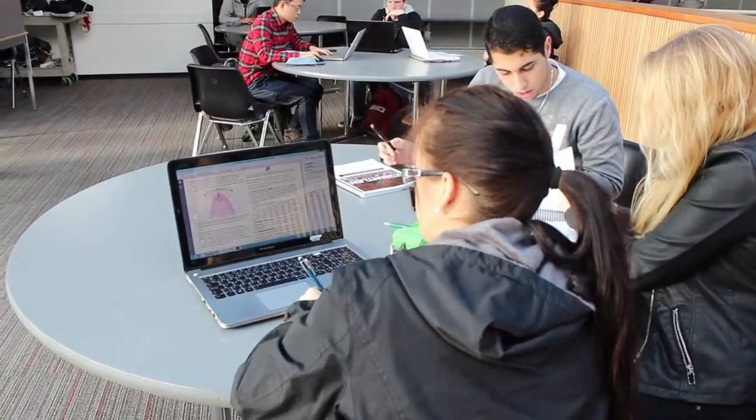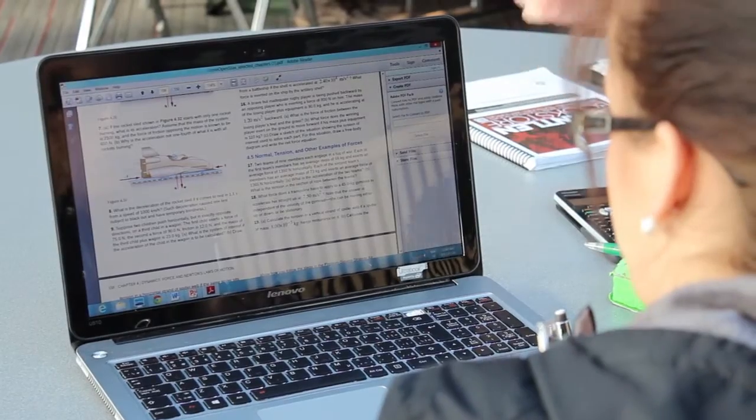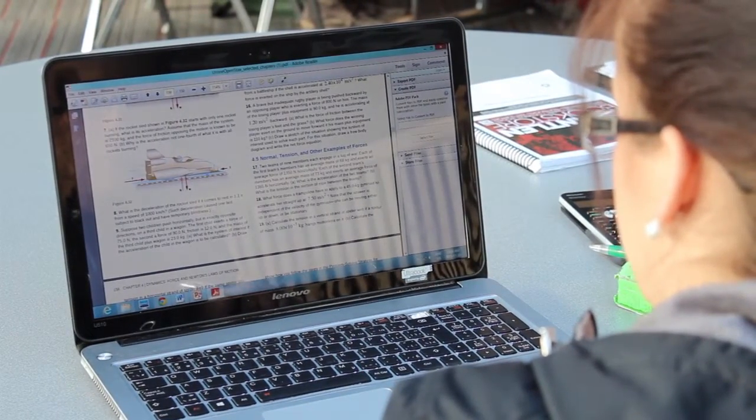We spend so much money on textbooks every semester. It really adds up to the cost of tuition, and it's nice to be able to go online and just download the chapters that you need. You don't have to carry a giant textbook around with you — you can just upload it to your computer and it makes life really easy. I wish that all of our textbooks were free and open.